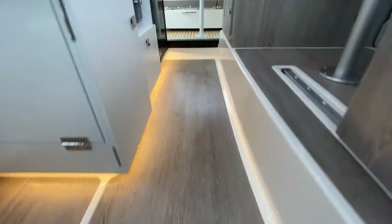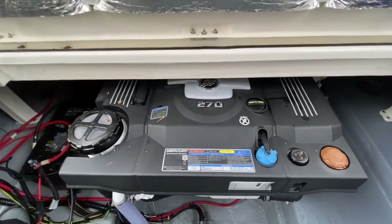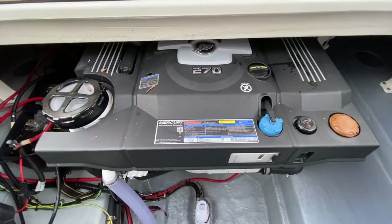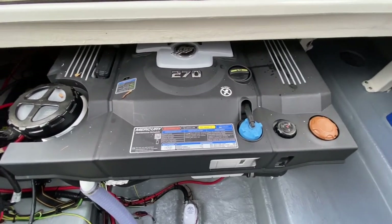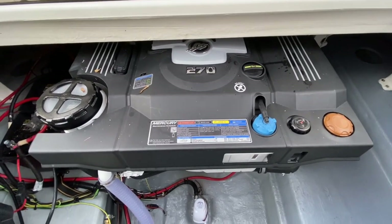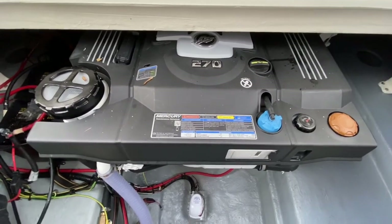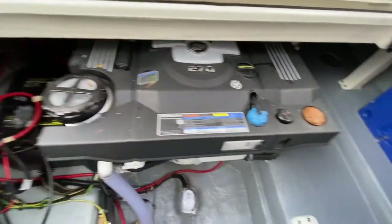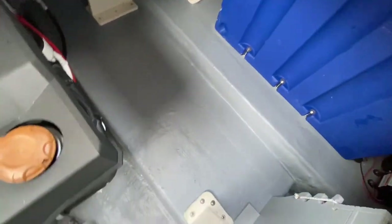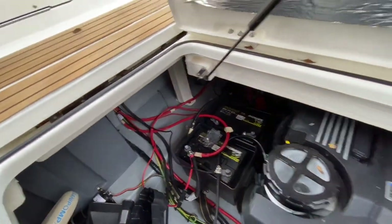All there really is to do now is show you the engines. She's powered by a 270 horsepower Mercury MerCruiser turbo diesel — a relatively brand new engine that Quicksilver have just started rolling out. Compared to previous models they offer superb reliability and increased performance. There's plenty of space down in the engine room and it's incredibly clean, as you would expect for a brand new boat.